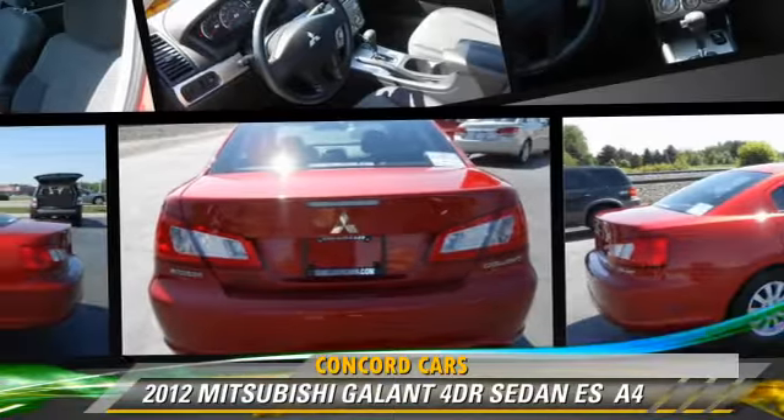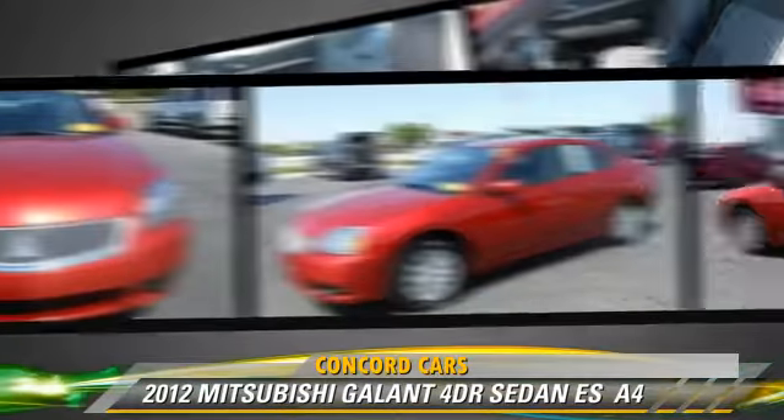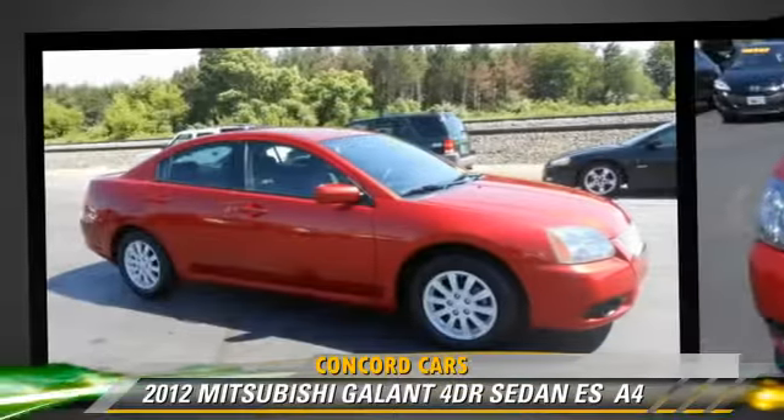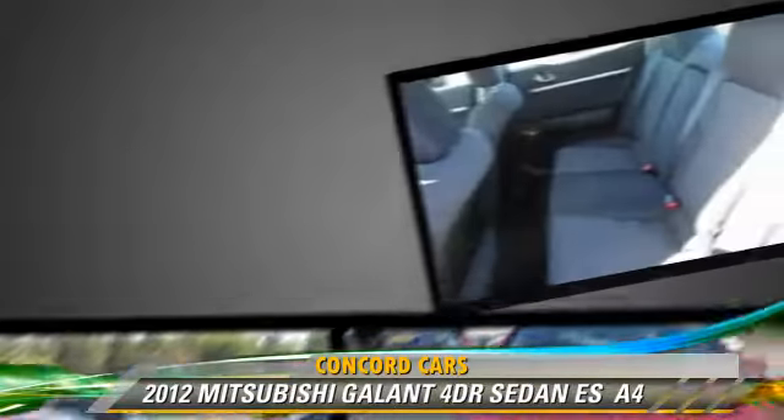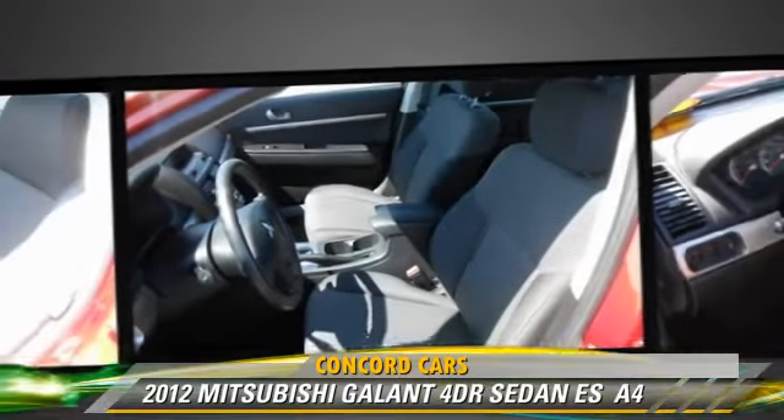The 2012 Mitsubishi Galant ES, powered by a 2.4-liter 4-cylinder engine, with an automatic transmission. This sedan, with fewer than 30,000 miles on the odometer, gets up to 30 miles per gallon.